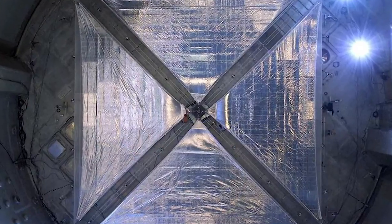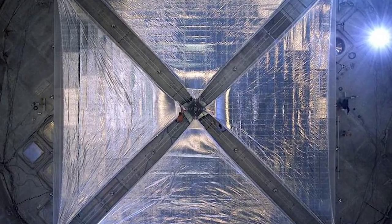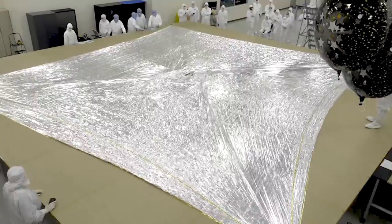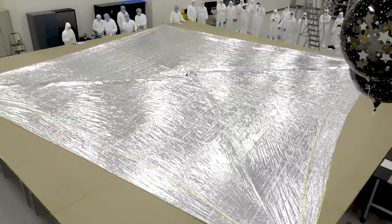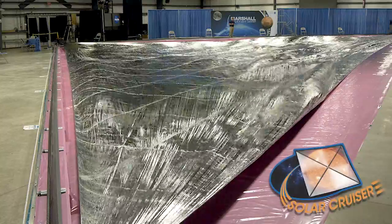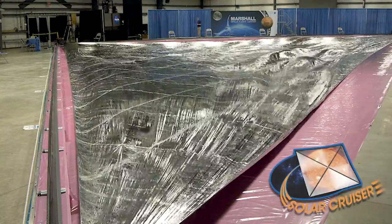The key to enabling these missions is having larger and larger sails that are very lightweight. That's why we're moving from sails the size of NEA Scout — 925 square feet — to 17,800 square feet with SolarCruiser. In the future we'll make sails that are even larger still, and the larger the sail, generally speaking, the better its capability for propulsion and higher thrust.